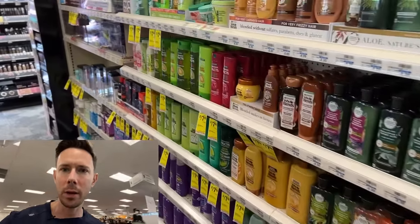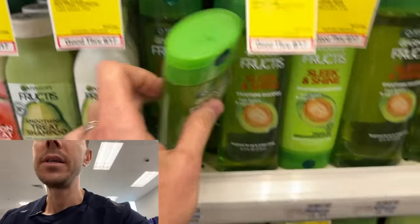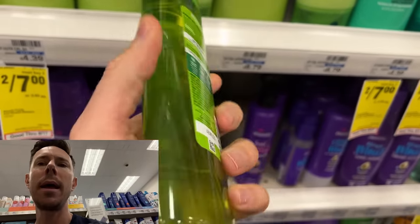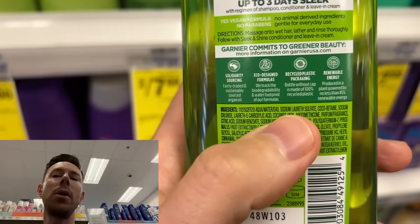Walking down the shampoo and conditioner aisle, I don't see any that are Bobby approved, but I do see a lot of the most popular brands. Here's a prime example — Garnier Sleek and Shine. Right up top you'll see SLS, sodium lauryl sulfate, in almost all shampoos. That's a problem because it's a harsh scrubbing agent — the same one found in toothpaste — that not only cleanses your hair but strips your hair and scalp of natural oils and moisture. Anytime you see SLS or SLES in a shampoo, it's too abrasive. Put it back.